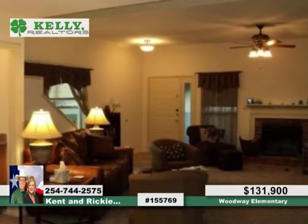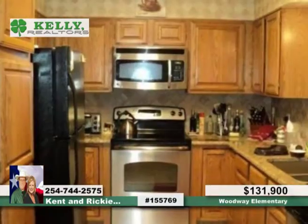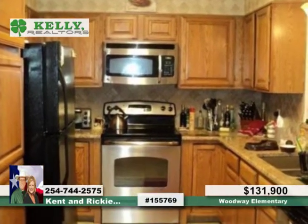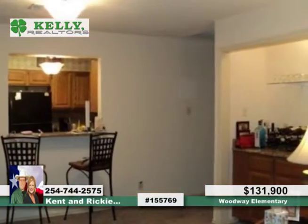It boasts a great flowing floor plan with huge family room complete with wood-burning fireplace, a breakfast room and formal dining room with a breakfast bar. This home has had many updates which include granite countertops, tumbled stone backsplash, fresh paint and much more.